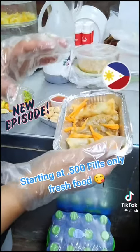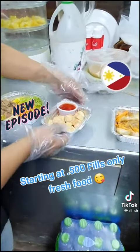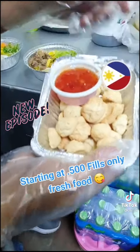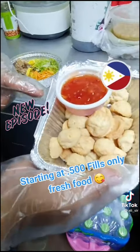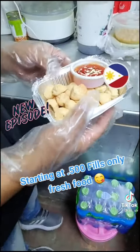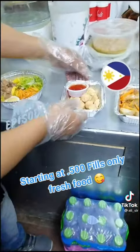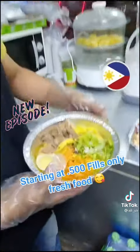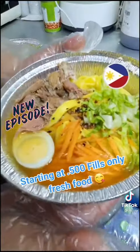This spring roll is only 500 fils — wow, only half a BD! And this one is a squid ball, served with a sweet and salty chili paste sauce. It comes with 13 pieces, also for only 500 fils. Wow, that's very reasonable!